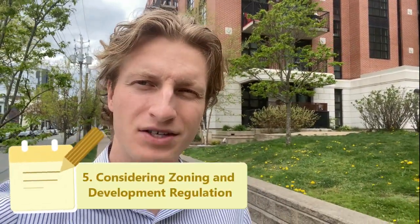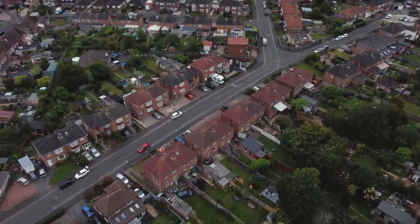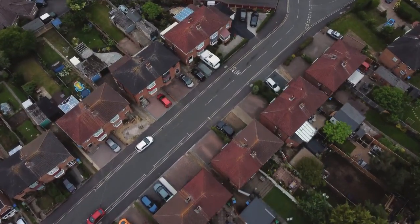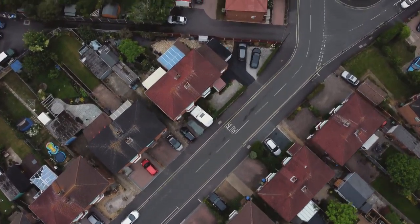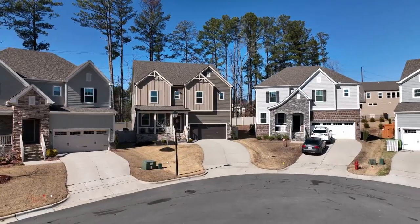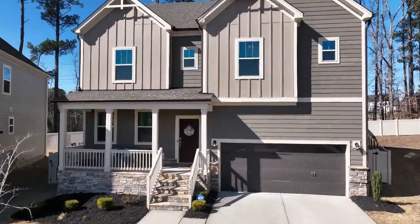Point number five is considering zoning and development regulations. Halifax over the last couple of years has put in a new city center plan which has completely changed the zoning landscape to allow for more development. This can be really good if you can match up properties with others that haven't met their development maximum. Maybe you're buying a house where you can put a triplex or fourplex, or maybe you're buying a house that is very valuable to a developer who's trying to buy up a large parcel in the area.